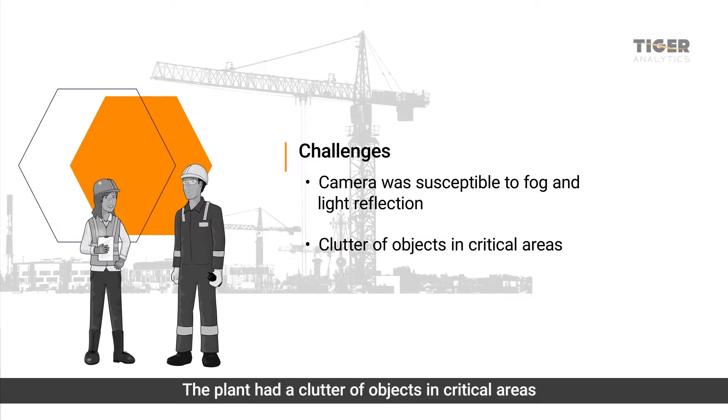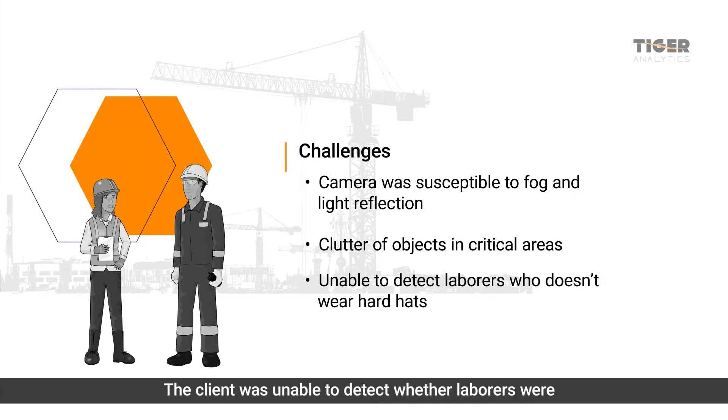The plant had a clutter of objects in critical areas, and occlusion was a major concern. The client was also unable to detect whether laborers were wearing hard hats while at work.